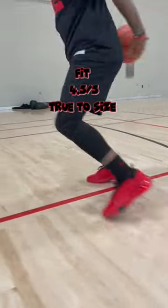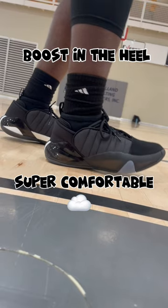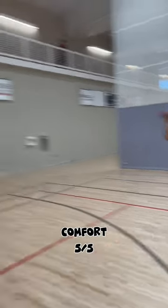The fit is true to size, I give that a 4.5 out of 5. It also has a boost in the heel and it is super comfortable. The comfort on these bad boys, I give a 5 out of 5 in my opinion. I really like how the shoe feels on my foot — you feel super locked down.